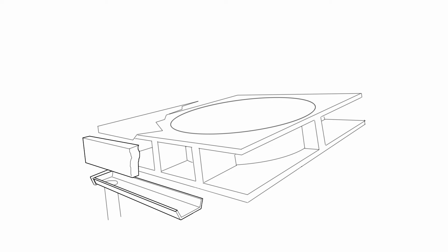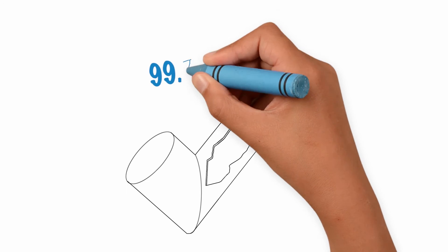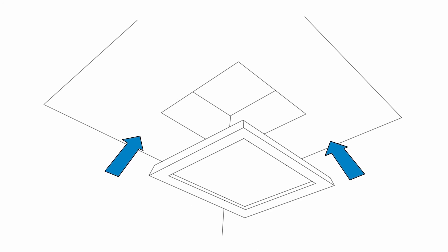Solar Tube tubular daylighting systems comprise a dome that sits on the roof flashing, a top tube assembly that goes through the roofing materials, which is fixed to 99.7% reflective tubing coming with angles to avoid any obstructions on route, and a diffuser which is fixed flush to the ceiling.